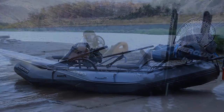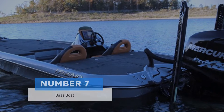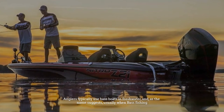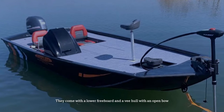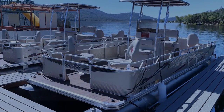Number seven: bass boat. Anglers typically use bass boats in freshwater and, as the name suggests, usually when bass fishing. They come with a lower freeboard and a V-hull with an open bow.